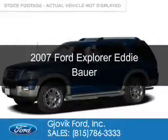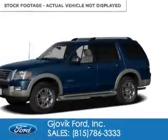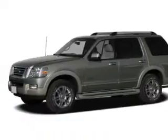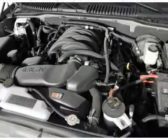This is a used 2007 Ford Explorer, powered by 4-wheel drive, a 4-liter 6-cylinder engine, and a 5-speed automatic transmission.